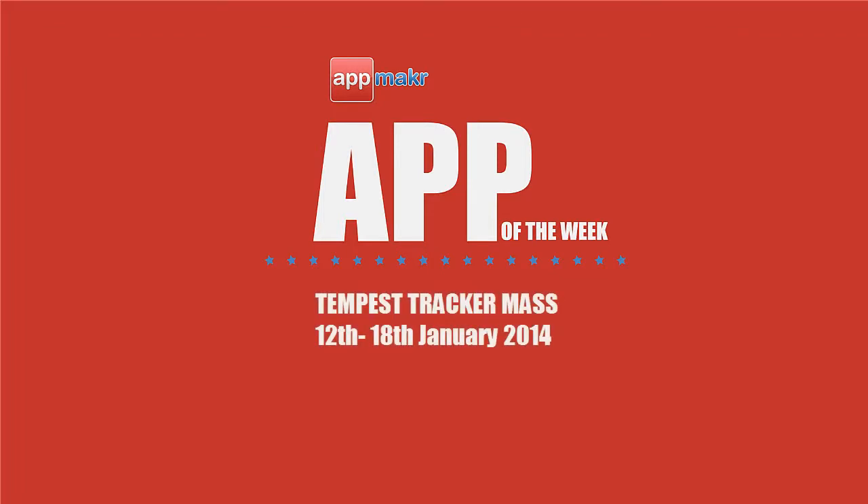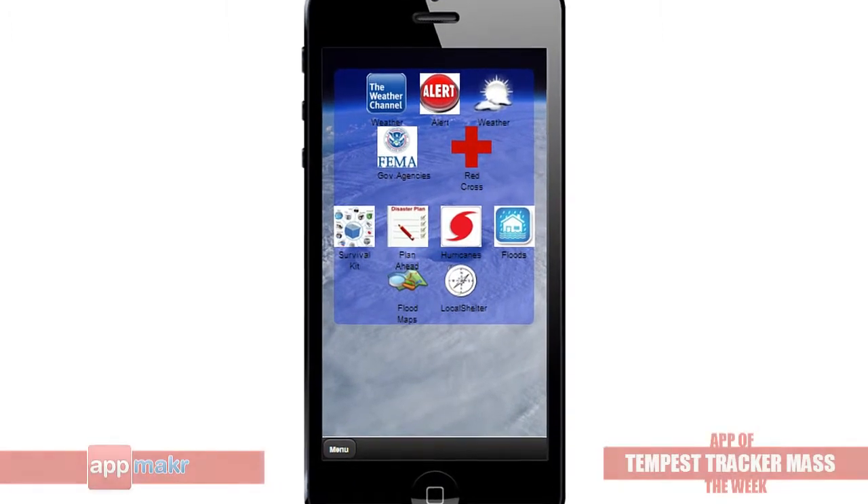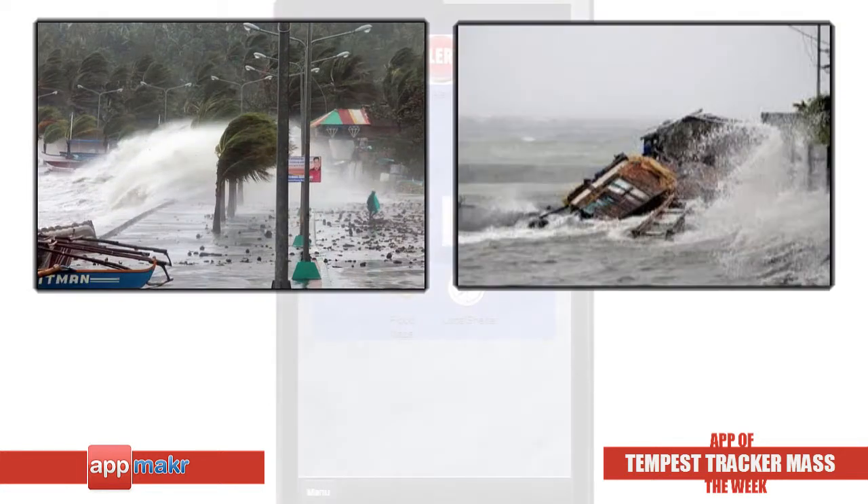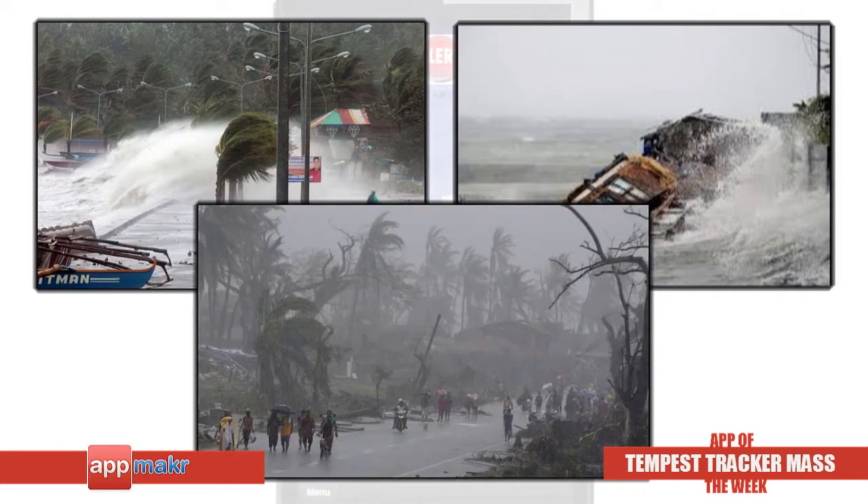Hey guys, how's it going? It's Jade here with App Maker. Tempest Tracker Mass is our app of the week for the 12th to 18th January 2014. Tempest Tracker Mass is a mobile app created to secure your safety during an emergency. It helps to guide you during natural disaster by giving you advice on what to do to prepare, stay safe, and recover from an emergency.